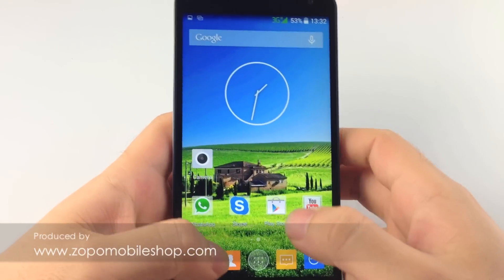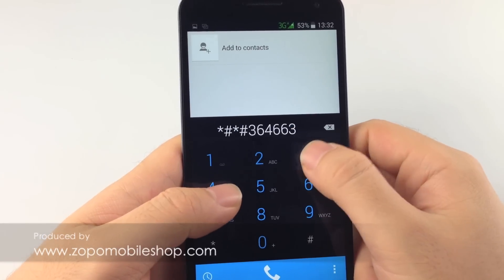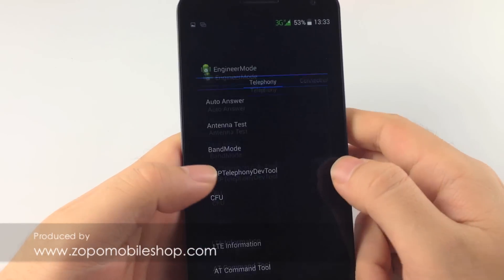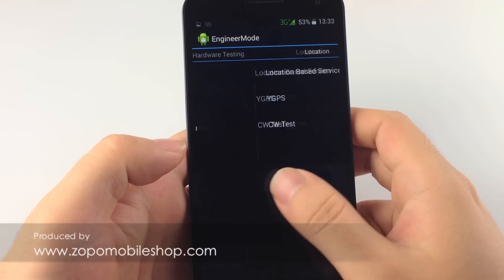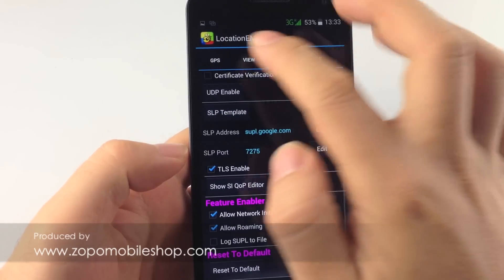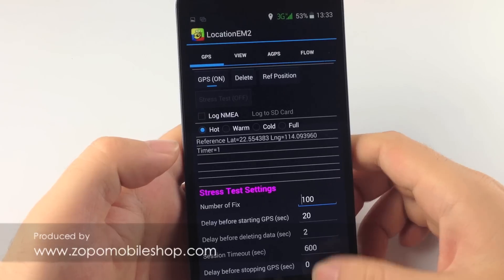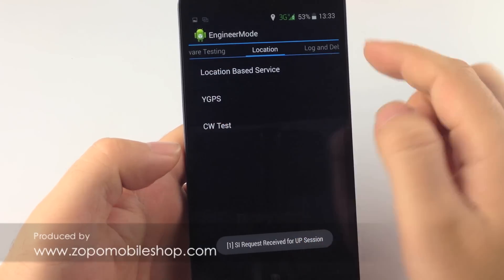So let's see the performance from the software. Go to the engineer mode and location-based service. We can see aGPS is enabled. Turn on GPS, then go to YGPS.